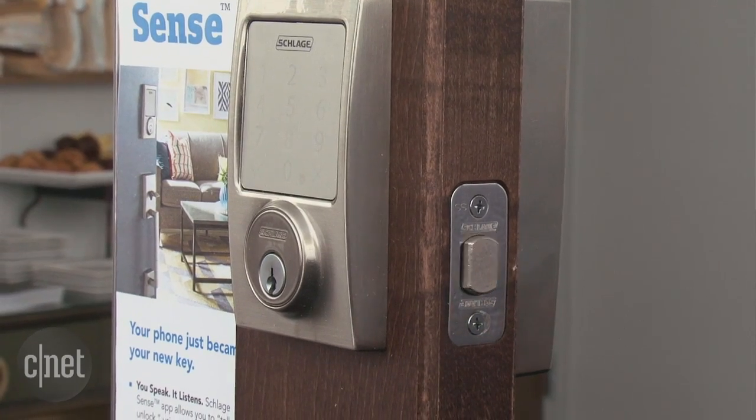Hey Siri, lock the door. I'm Rich Brown for CNET. I'm here with Schlage, Chamberlain, and iDevices, and all these guys are showing off their new smart home devices that all work with Apple's HomeKit platform.